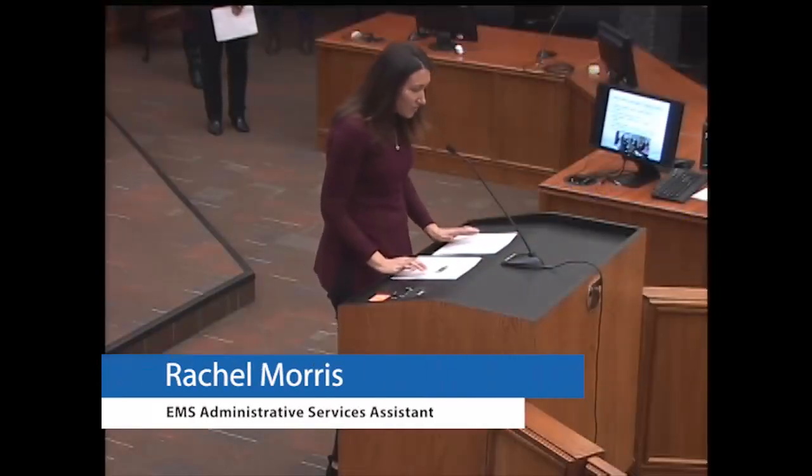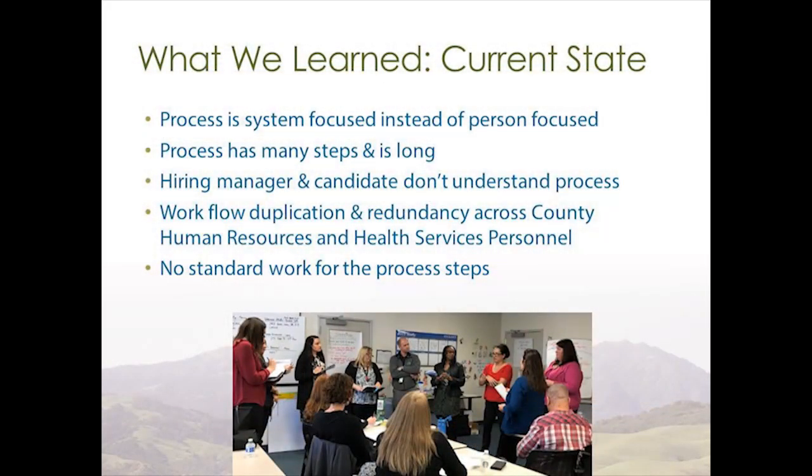Hi, I'm Rachel Morris with the Emergency Medical Services Agency. While observing the steps from the current value stream map, we learned a lot. The process is often long — that's why we're here — and the system can be very difficult to navigate, both for hiring managers and candidates. That was a repeat theme wherever we went and whatever we observed.